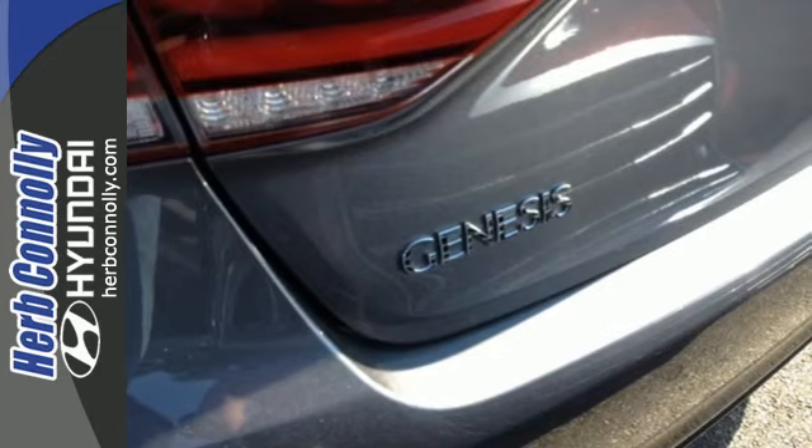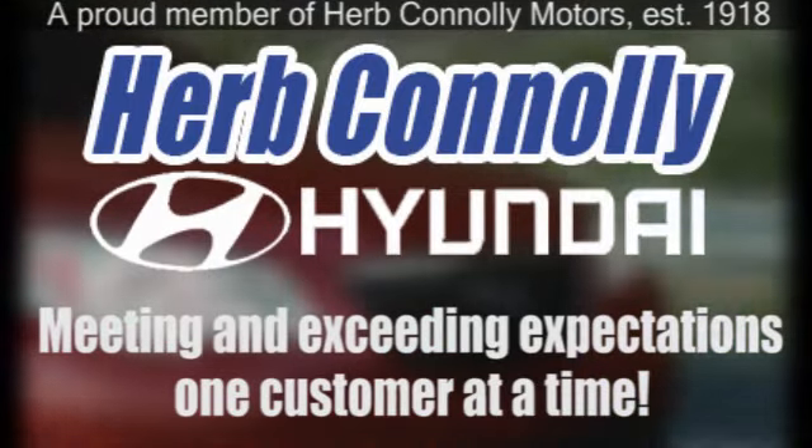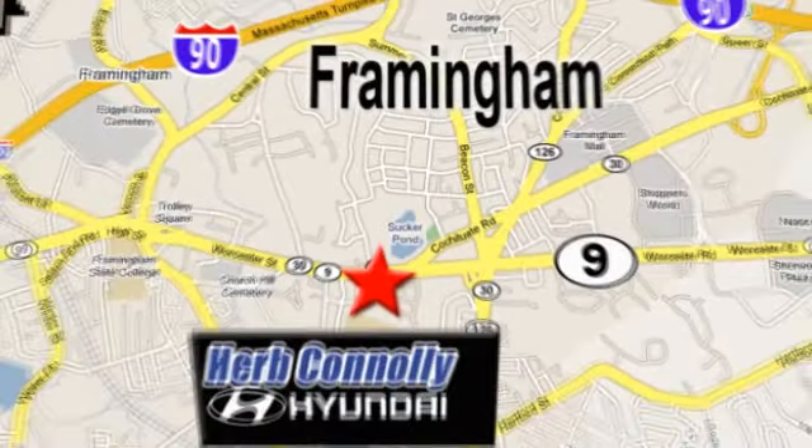See us today. Herb Connolly Hyundai, meeting and exceeding expectations one customer at a time. We're conveniently located at 500 Worcester Road Route 9 in Framingham, Massachusetts.